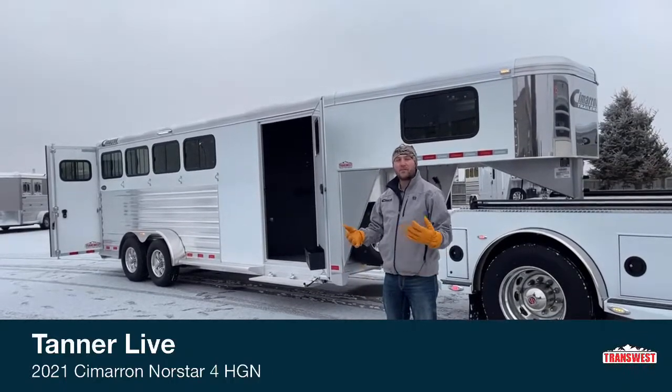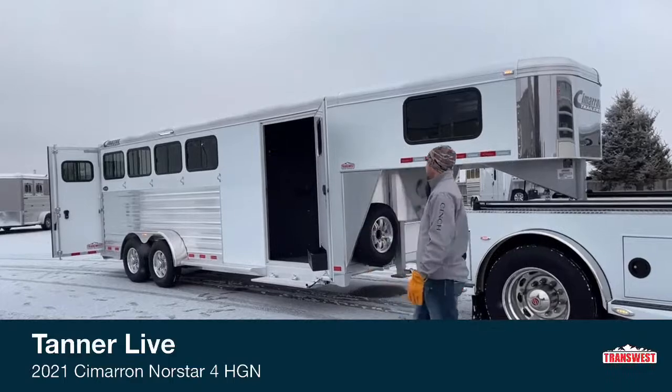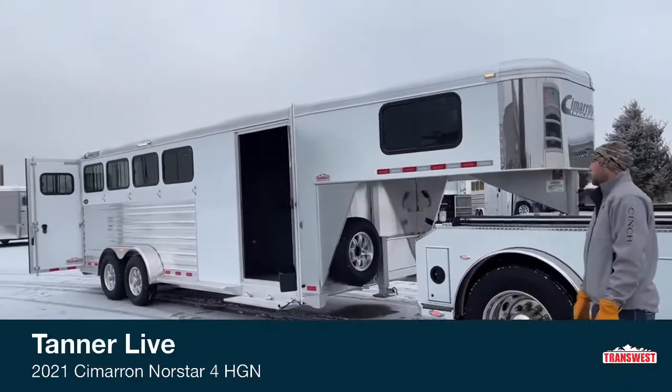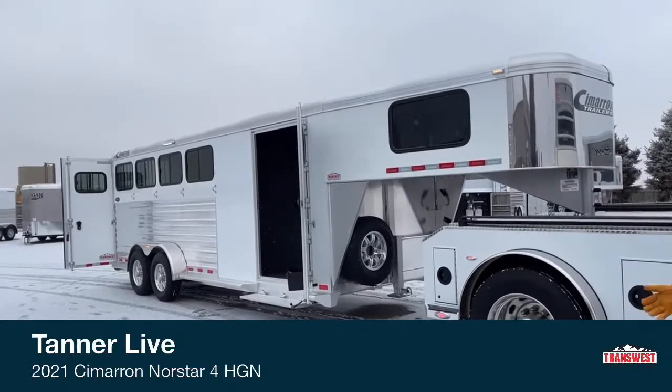When you're coming in here, everything's not the same. You maybe have a couple of features you want and we're going to have those features, or a couple of features we can add here for you. This is a 2021 Cimarron North Star four horse gooseneck. This trailer is 21 foot on the floor, 6'10" wide, 7'1" tall.